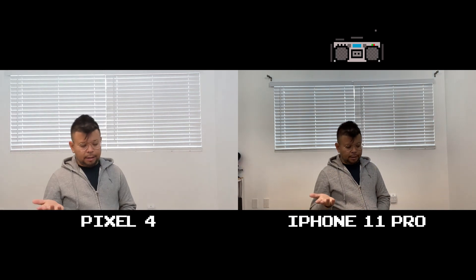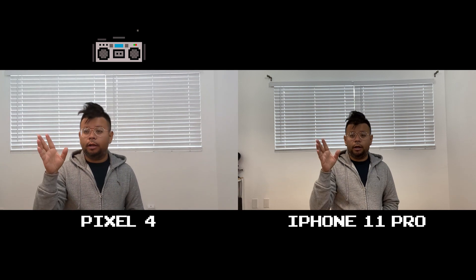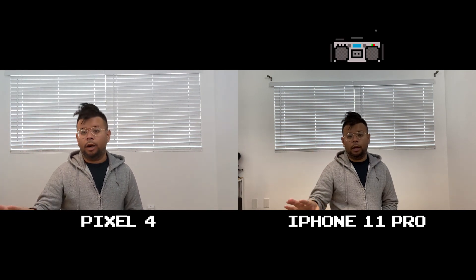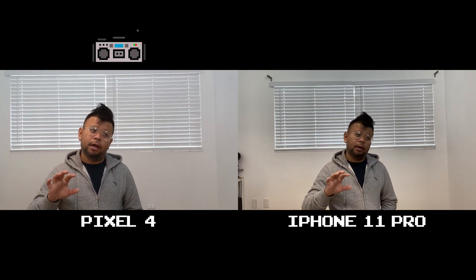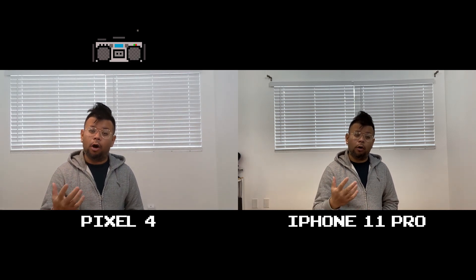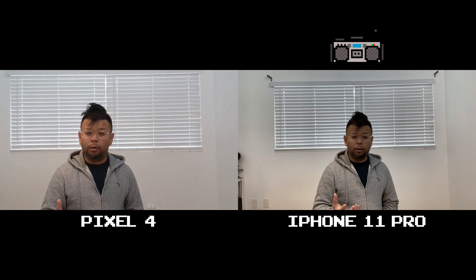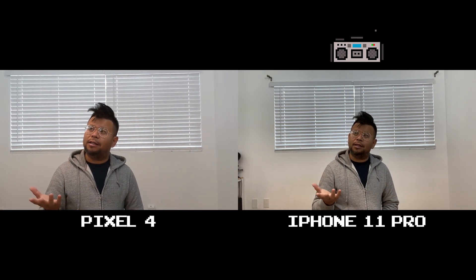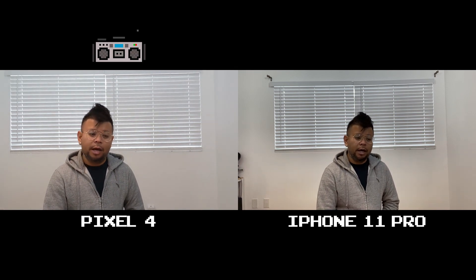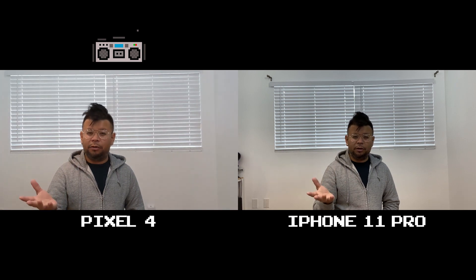This is going to be a fairly quick video. All I'm doing today is testing the audio quality on the Pixel 4, which is on the left, and the iPhone 11 Pro, which is on the right. Last year I had a ton of issues when I was using the Pixel 3 for audio recording — when recording video it was just really garbled, some type of encoding or compression, and it was just awful.